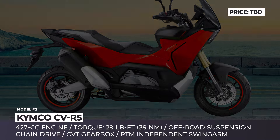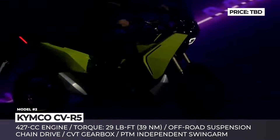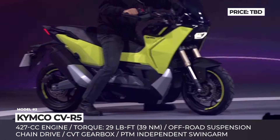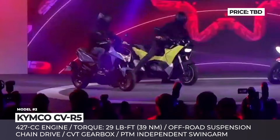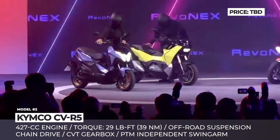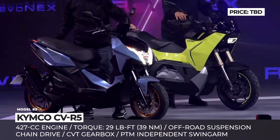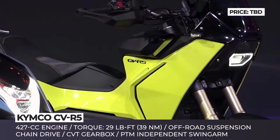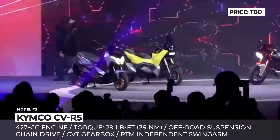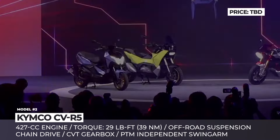KYMCO CVR5. At its 60th anniversary celebration, the Taiwan-based KYMCO showed off a series of upcoming and conceptual models that the company is working on, including the CVR5. It's a model that wants to occupy the middle ground between a maxi-scooter and an adventure motorcycle. With a capable 427cc engine, lightweight chassis, off-road tuned suspension, and semi-knobby tires, the two-wheeler is ready to head off into the wilderness.